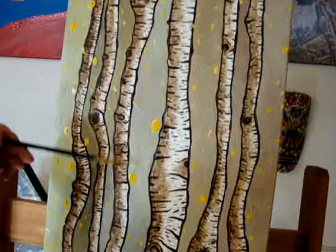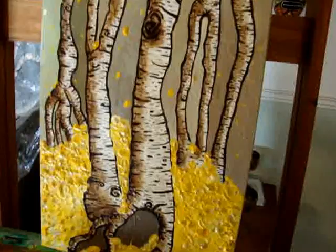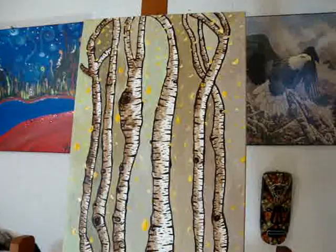This is the new birch tree painting that I've done. It's 24 by 36, and as you can see, the leaves are falling. What do you think? I like it, I think it's wonderful!